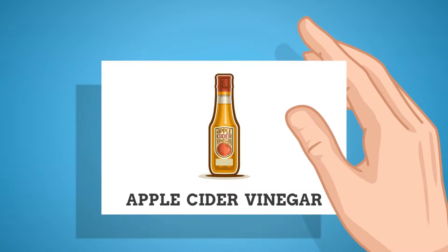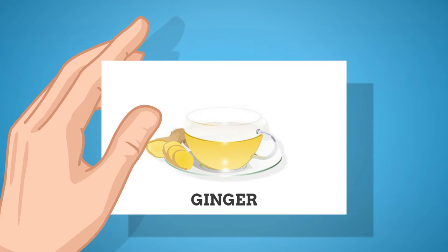Apple cider vinegar: You can treat a sour stomach using apple cider vinegar. It can provide quick relief from gas, bloating, and excessive belching. The healthy enzymes in it are beneficial for improving digestive health. Its acidic nature also helps kill harmful bacteria in the digestive tract and restores the stomach's pH to its normal level.